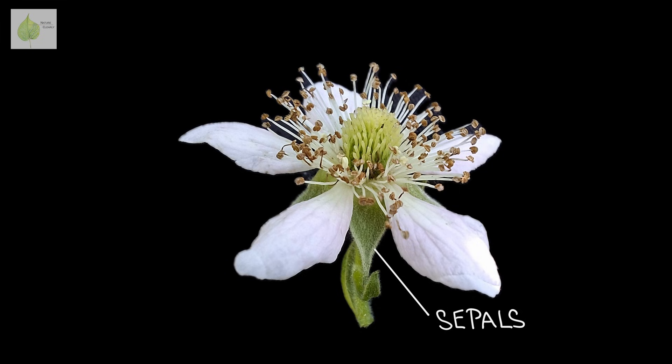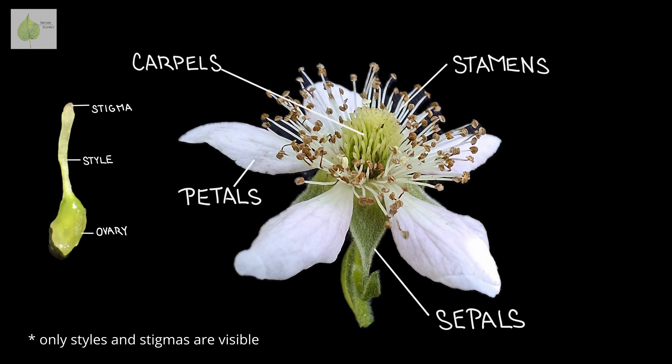So we know that the flower's ovary becomes a fruit. In raspberries, however, a single flower contains not one but many ovaries. If we look closer at the flower, we see sepals, petals, a ring of stamens, and finally, in the middle, there are many styles with inconspicuous stigmas sticking out.